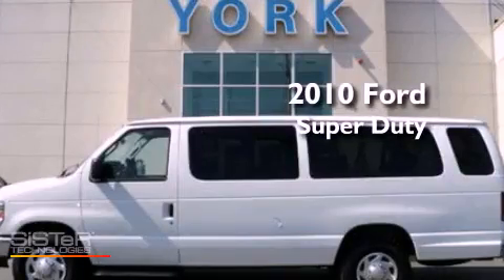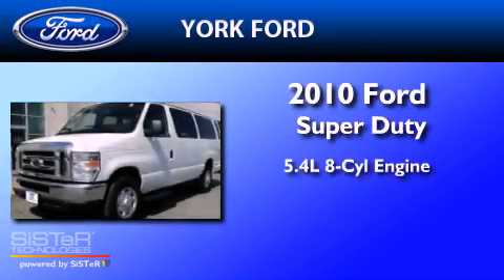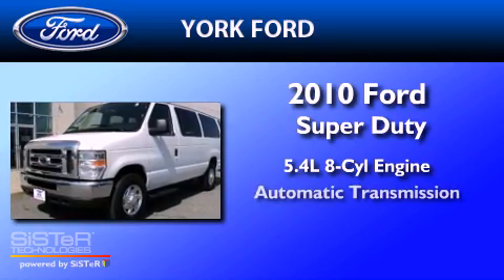This is a 2010 Ford Super Duty. It features a 5.4-liter, eight-cylinder engine and an automatic transmission.